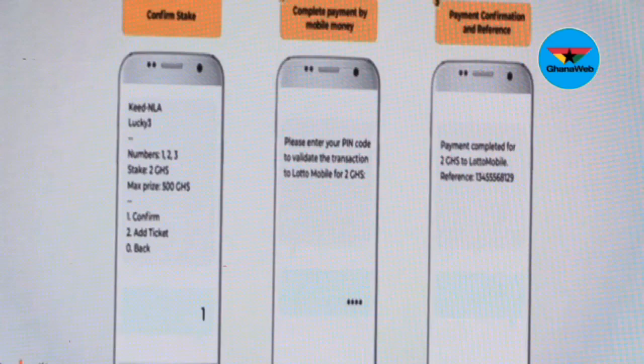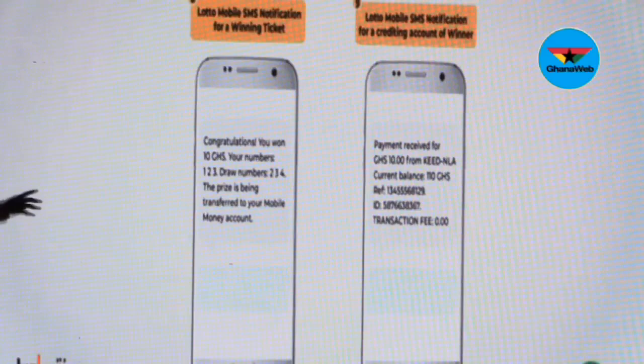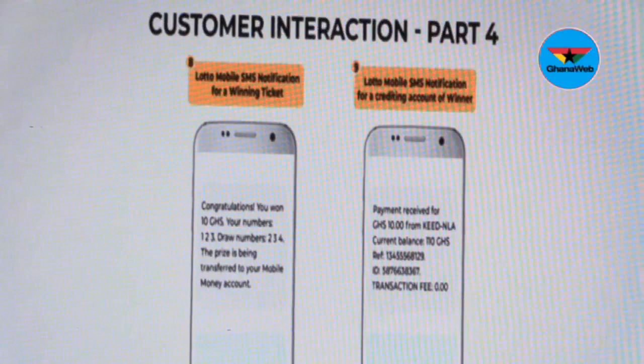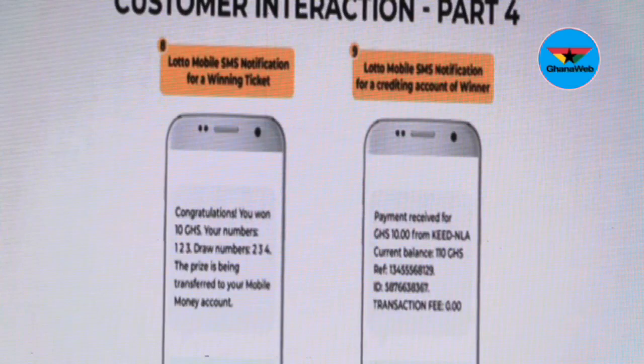In 10 minutes, if you've won, you will receive a message which says: 'Congratulations, you've won 10 Ghana cedis. Your numbers — 1, 2, 3 — were drawn, you have won.' The cash of 10 cedis that you've won is paid directly into your Momo account. You don't have to move. You don't have to call the analyst office. You don't have to call any office. Everything happens on your phone.